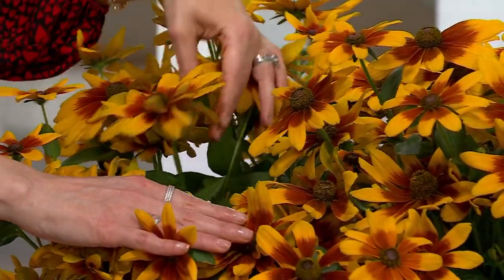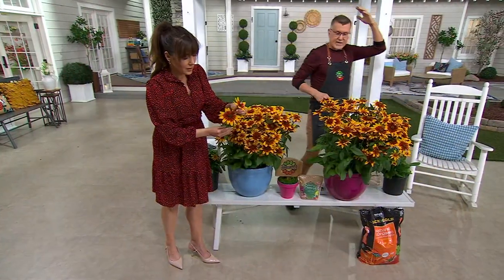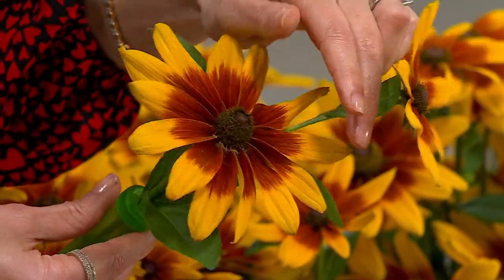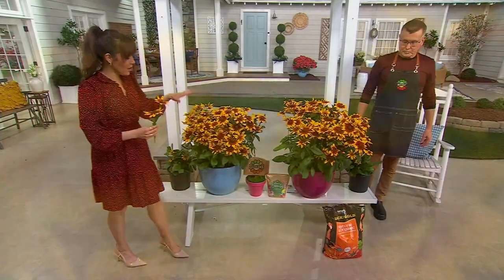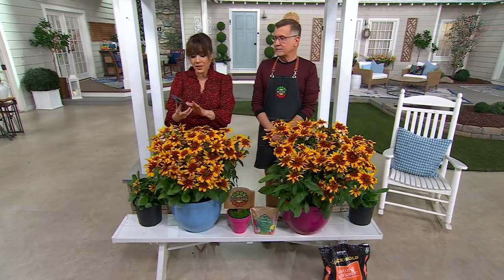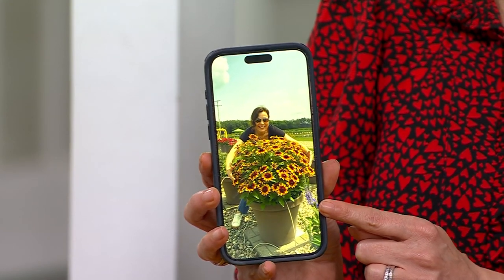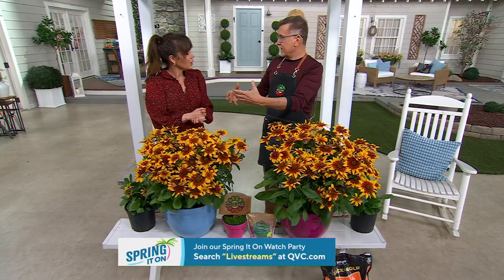Why do they call it a Mini Becky? Because a lot of Rudbeckias and Black-Eyed Susans can grow six feet tall. But these are compact plants with huge flowers — the blooms can get six inches across. Look at the size of these flowers; every flower you see is real and coming from one plant. These plants are actually not as big as they will get — this is from Michigan in late July, a two-month-old plant started in May. It gets five stars, rated week after week for seven weeks, and then two months later you want to give it ten stars.